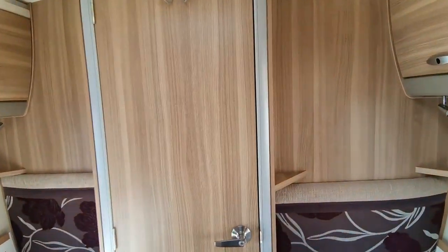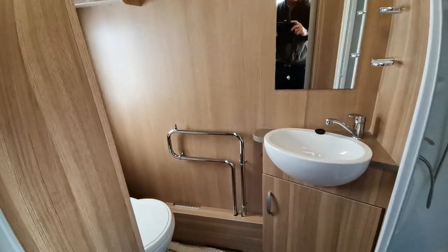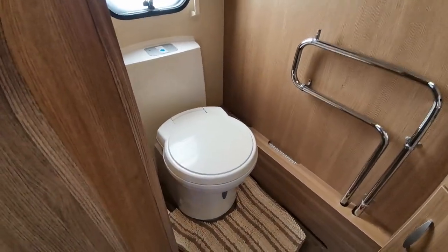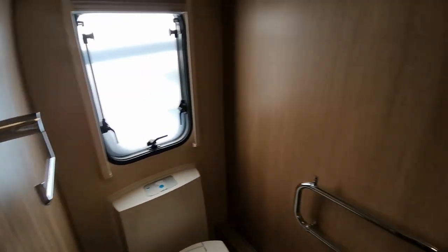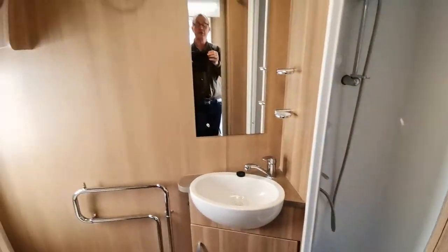We have a nice large end bathroom featuring a heated towel rail, Thetford WC and a walk-in shower with mixer. All in lovely condition, very little evidence of use in this van.